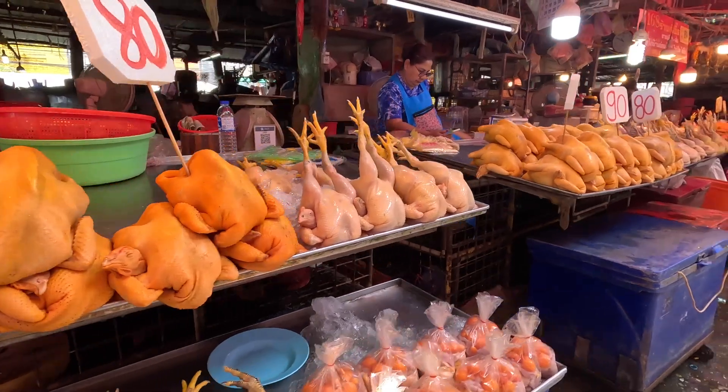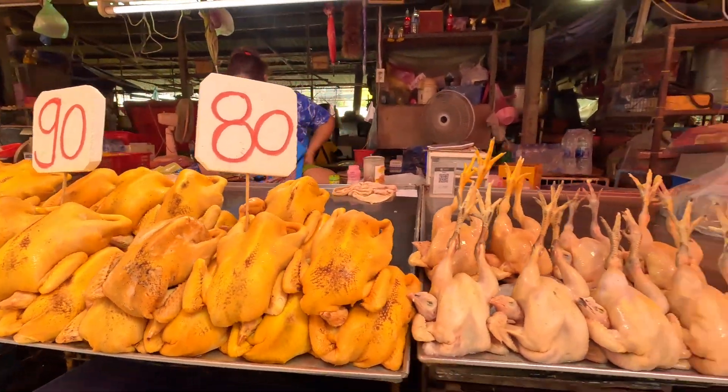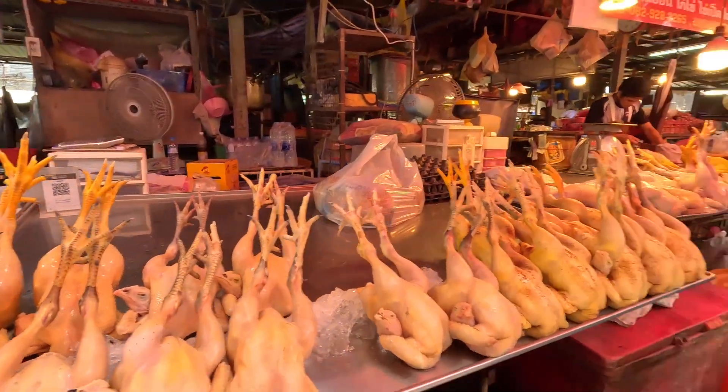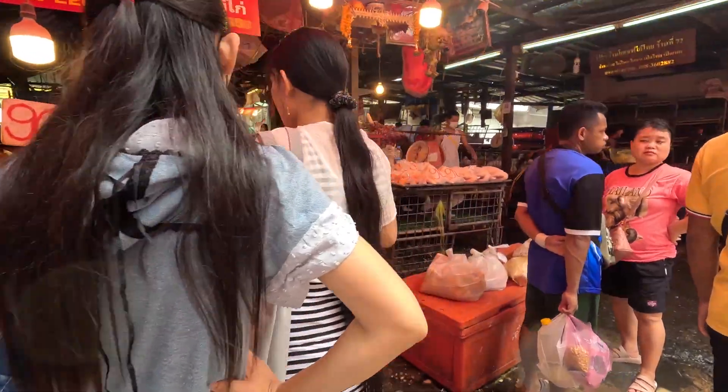There is a lot here. Actually, not bad — 90 baht for these birds. If I could cook them, I don't think that would go too well in my hotel room, although I do have a stove in there.